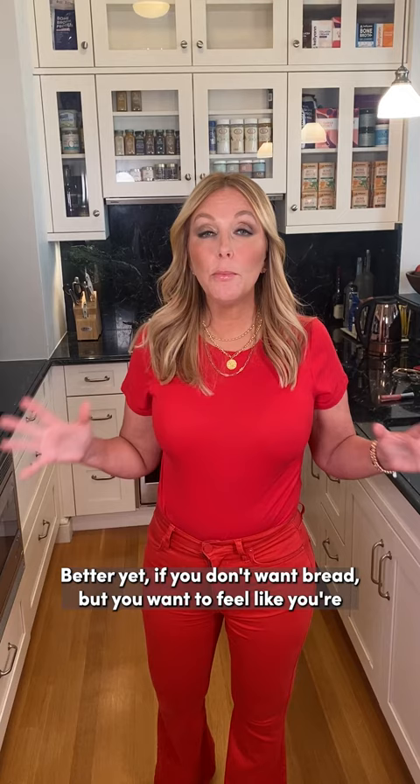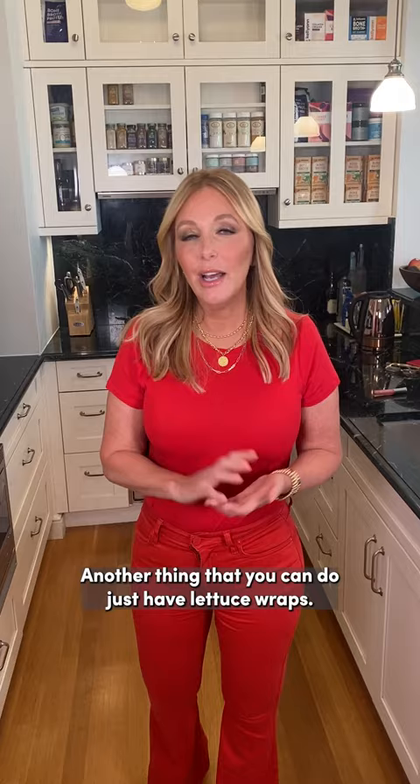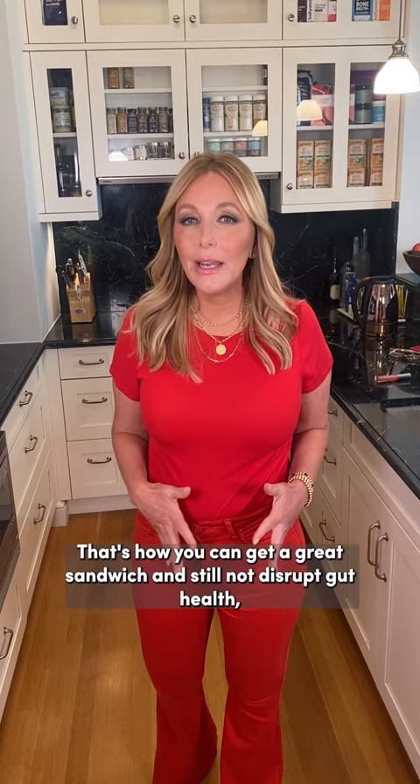Better yet, if you don't want bread but you want to feel like you're having a sandwich, you can actually do this with sweet potatoes. Another thing you can do is just have lettuce wraps — I do that a lot. That's how you can get a great sandwich and still not disrupt gut health, not get your blood sugar out of whack, and still enjoy yourself.